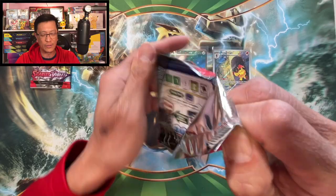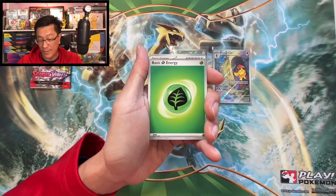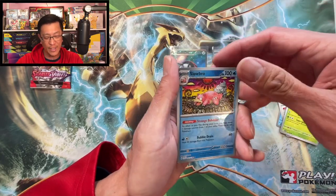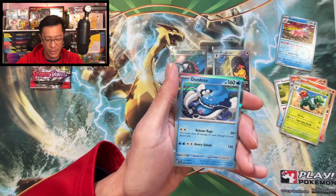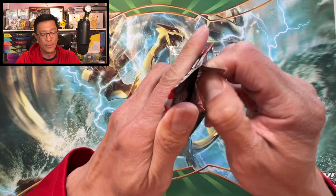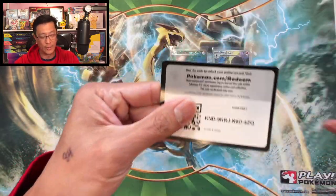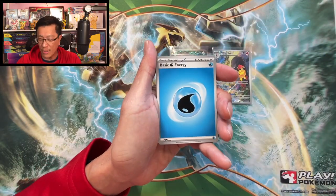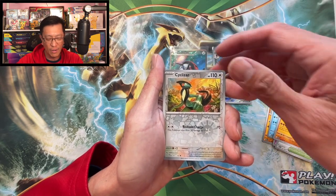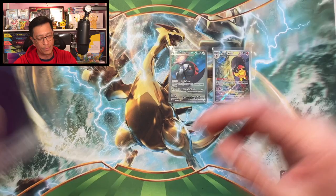Having fun with Scarlet and Violet so far! This is a fun set to collect. I actually pulled the top chase card from this set in one of my recent short videos. Continuing on: Riolu, Magneton, Clauncher, Greavard, Hypno, Beach Court, Santacruz, Sillysob reverse, Crocodile reverse, Meowth holo. From that first booster bundle box we pulled two hits.